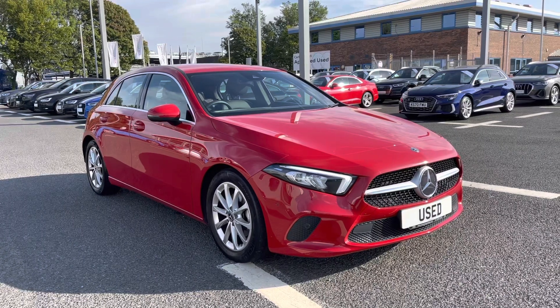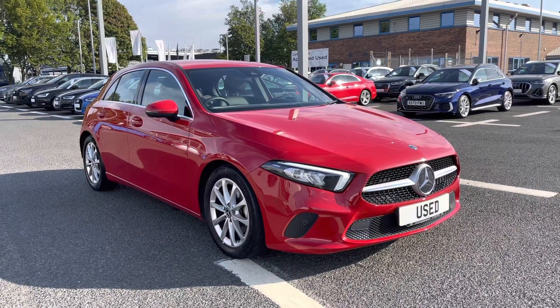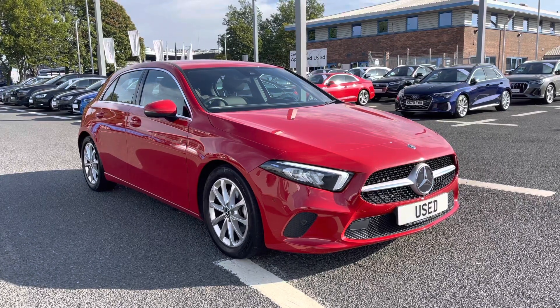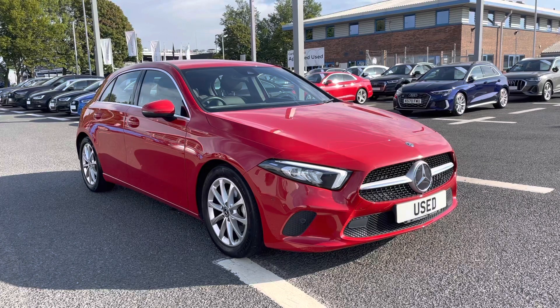If you would like any more information regarding this used Mercedes-Benz A200, or for a personalized finance quote, please give us a call on 01228 371516. Thank you.